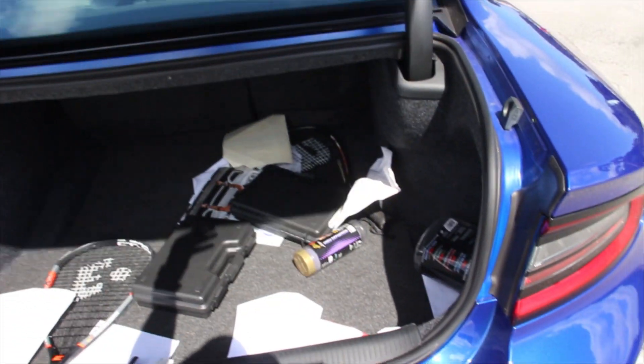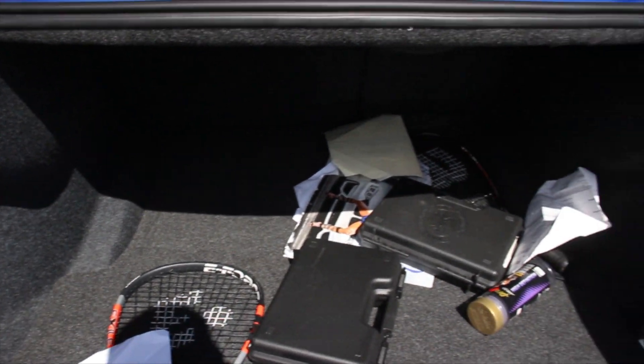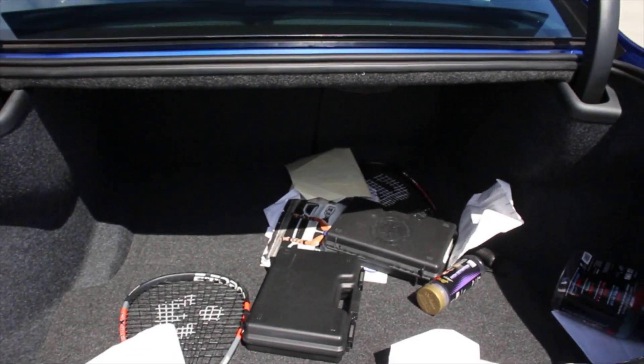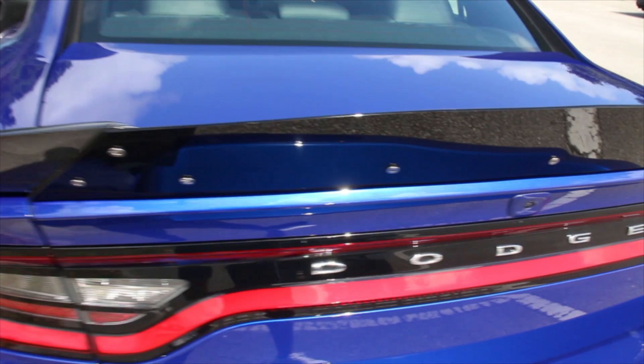Here's the trunk — it's a huge trunk. I've never had such a big trunk in any car before. It comes in handy when you want to put suitcases, or you're going to travel with the family. It does come in handy having such a large trunk.